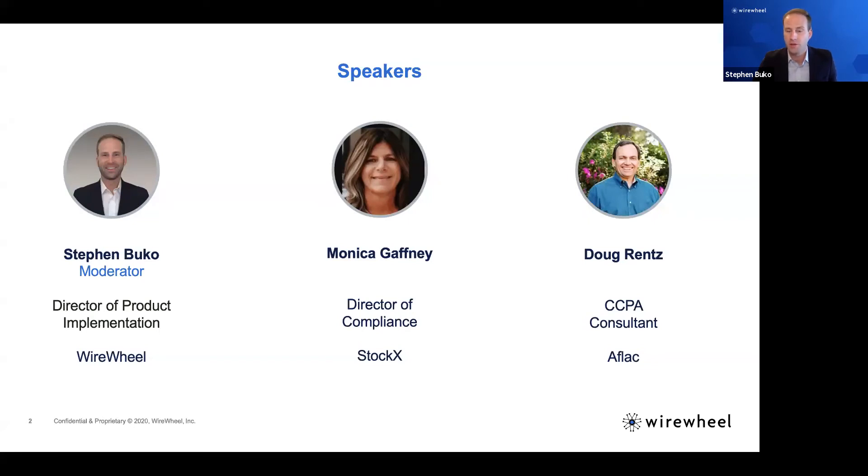We also have Doug Rents, a CCPA consultant who has worked at various different firms including several insurance groups. Doug, why don't you introduce yourself? A better title would probably be Senior Project Manager. I just retired from Aflac at the end of last year after almost 15 years with the company. Aflac is a leading supplier of supplemental insurance products, and I have started back with Aflac just this week on a contract basis.